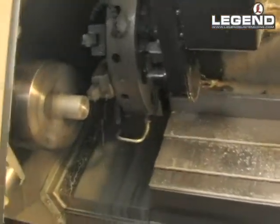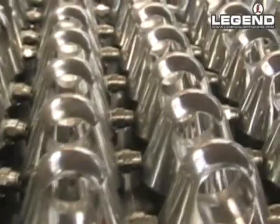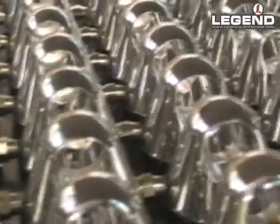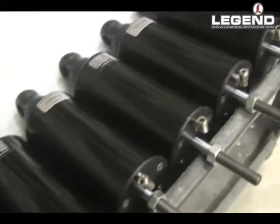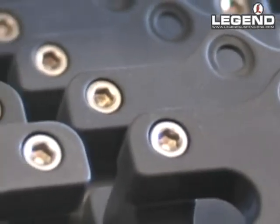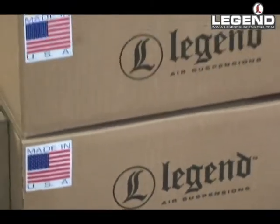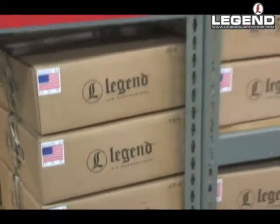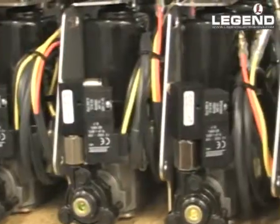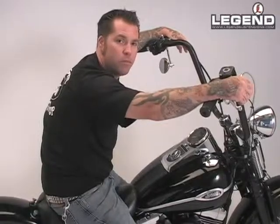When I got to visit Legend's facility, it was really nice to see that all the parts are made right there at Legend on CNC machines. It's nice to know that all the parts are made right here in South Dakota, in the U.S. Seeing them put together, you could see the quality and the workmanship that actually go into the shocks, rather than not knowing where they're from or having them sent over from other countries. Everything is made right here, and they have a real nice facility.